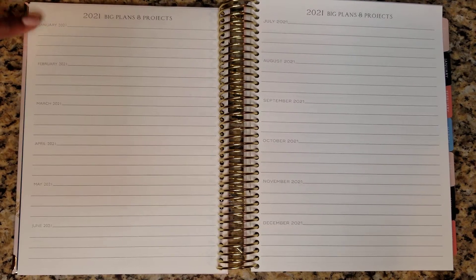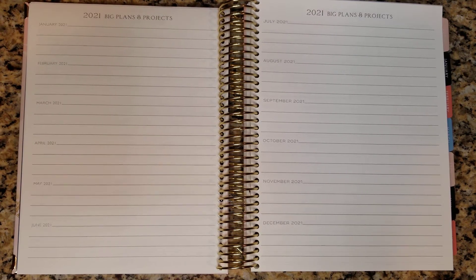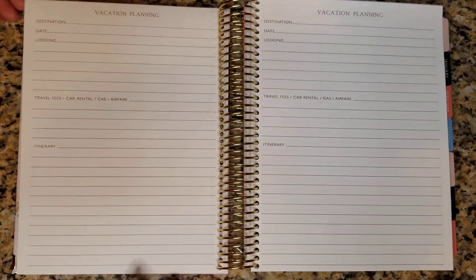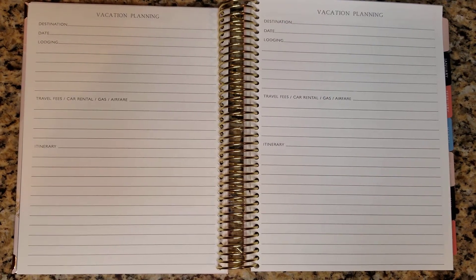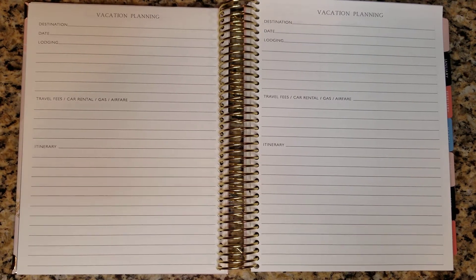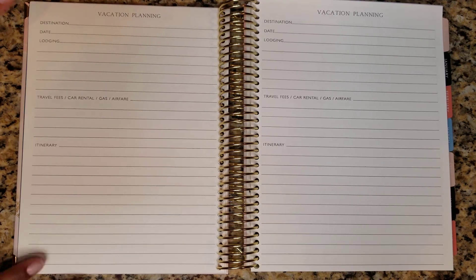You can have a space to write down your major plans for each month, which comes in handy specifically if you have birthdays or major events coming up. You can have everything at a high level so you know what's coming in the months. Vacation planning — I can get a little salty about this section because we don't really have any more vacations planned. We canceled everything, but prayerfully we'll be able to do some mini staycations and daycations, so I'll use this for that.